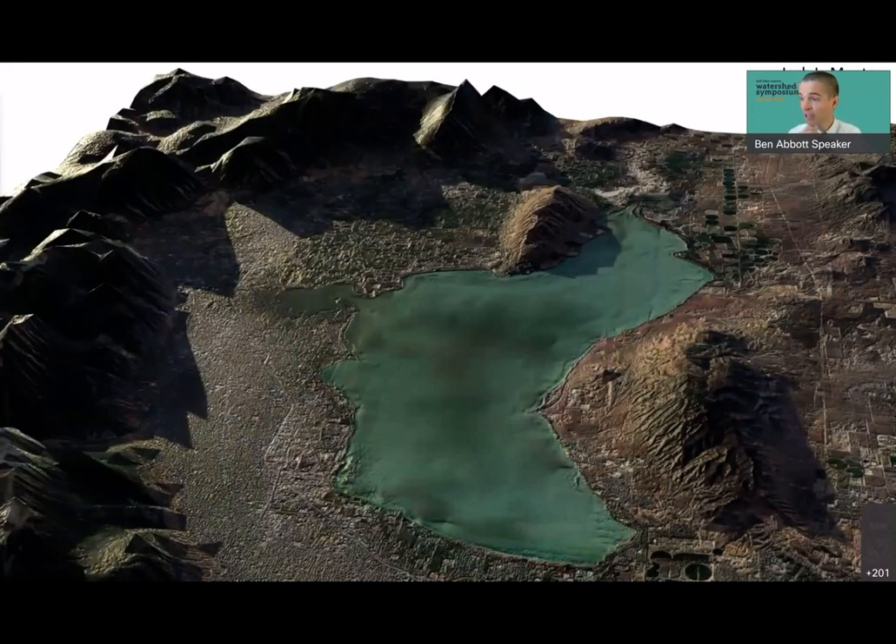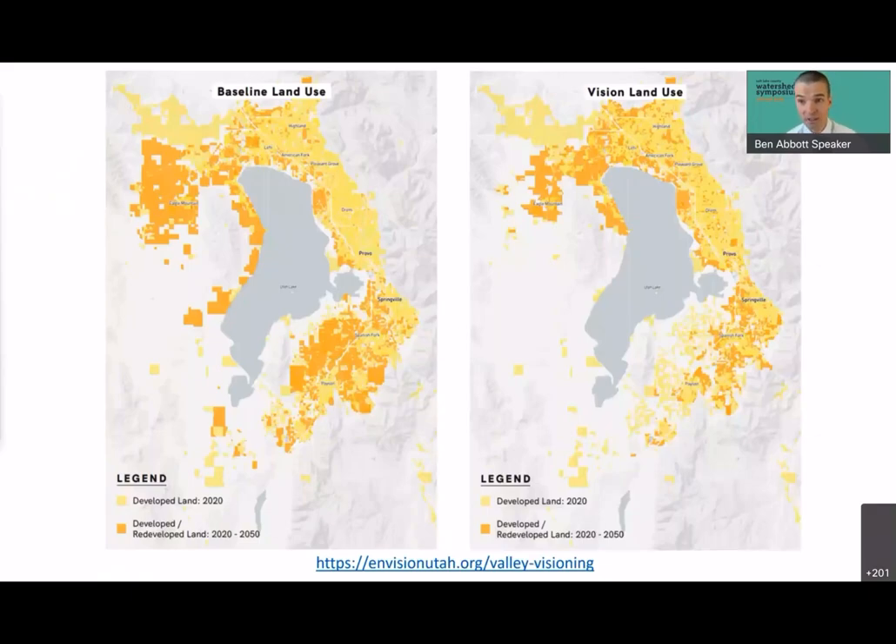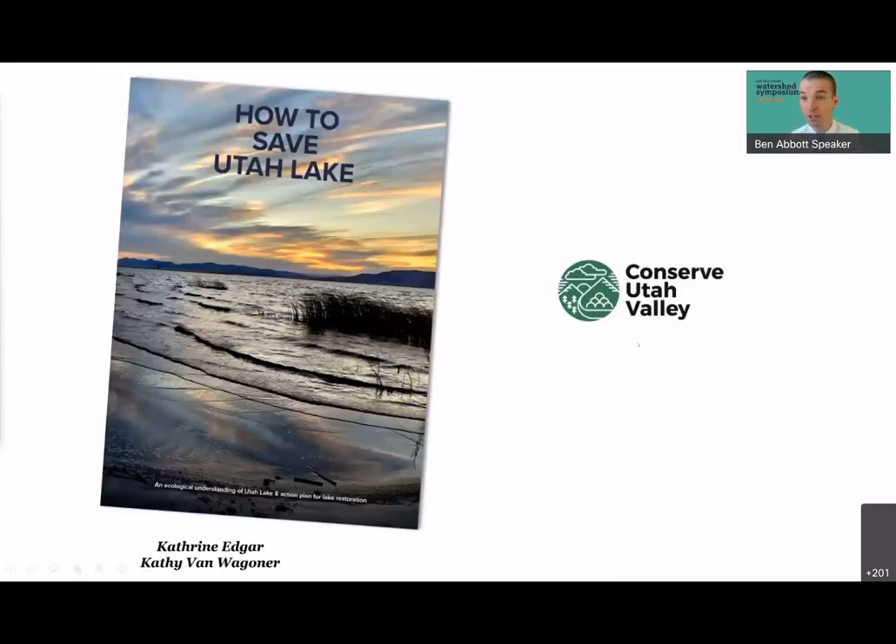This three-dimensional rendering by Josh Lamont shows the degree of development in the Utah Lake watershed and the rapidly urbanizing cities of Utah County. Utah County funded a 'Valley Visioning' exercise showing two futures: on the left, baseline land use without strategic smart growth — continued sprawl that will increase pollution and put pressure on the lake — or alternatively, smart growth through densification and redevelopment of already-disturbed areas to preserve open space and a healthy ecosystem. We are currently working with Conserve Utah Valley to print and deliver a magazine to every state legislator and local leader; you can contribute directly to Conserve Utah Valley, earmarked for Utah Lake restoration.